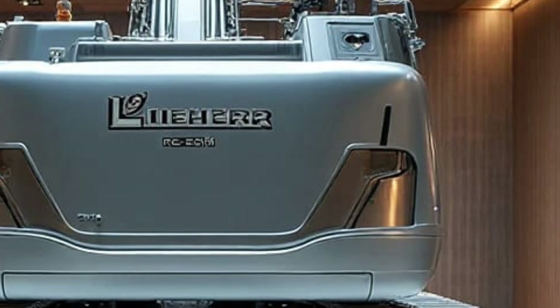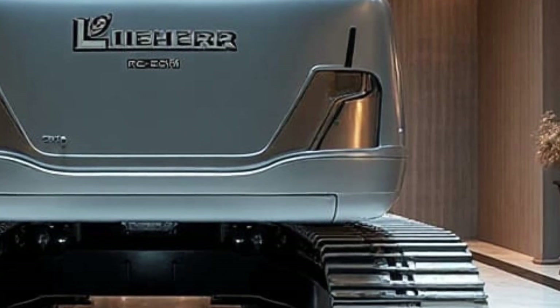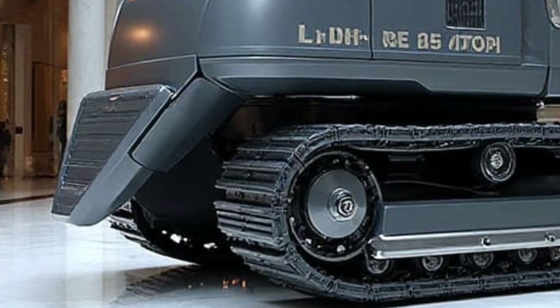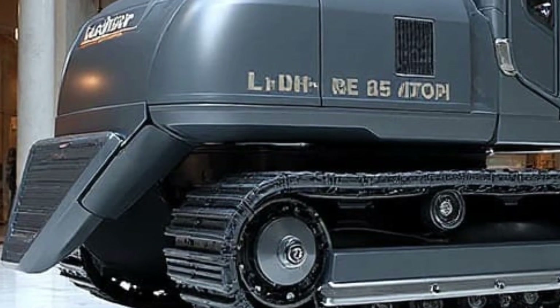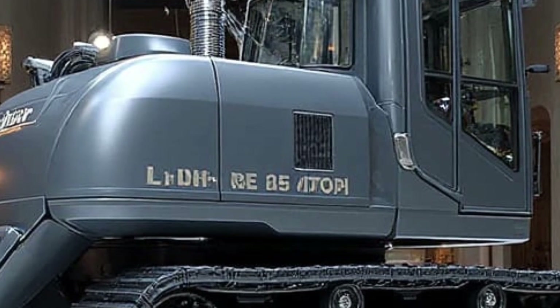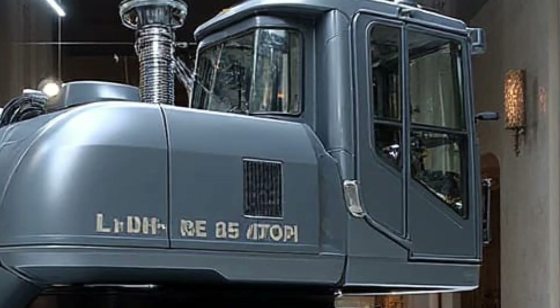Advanced load-moment protection means that even during heavy lifting on uneven ground, the machine maintains perfect balance. Whether it's replacing sleepers, clearing ballast, or handling large track components, it stays incredibly stable. Another major highlight is the improved hydraulic power.